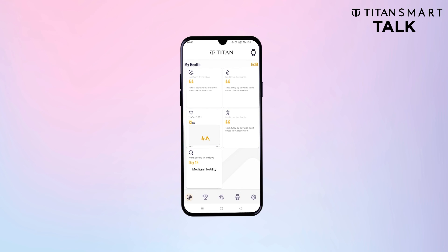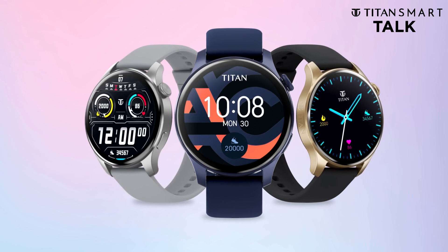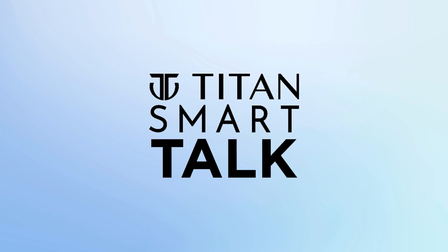Now isn't that just so smart? Titan Talk — a watch that's just so smart! We'll be right back.